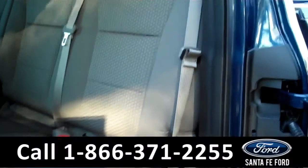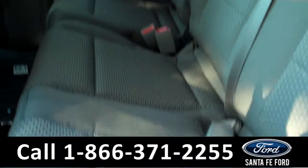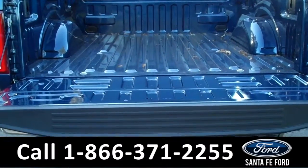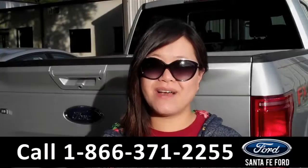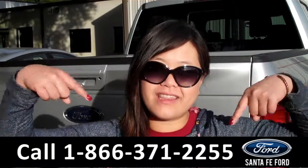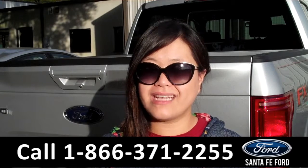Here's a look at the additional seating. Now let's take a quick look at the bed of the truck. That was the 2015 Ford F-150. For more information, give us a call at the number below, or visit us online at SantaFeFord.com. Thanks for watching.